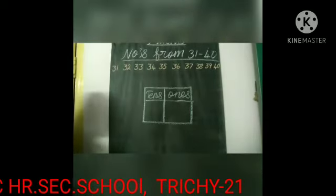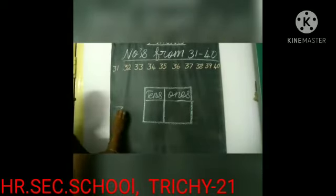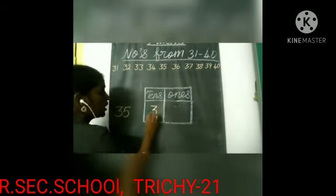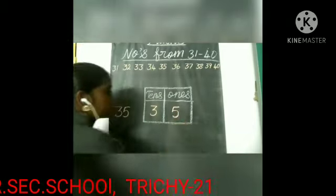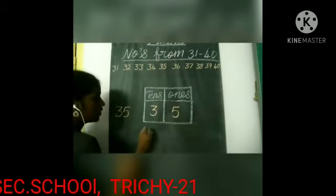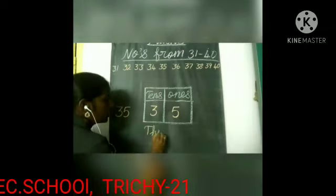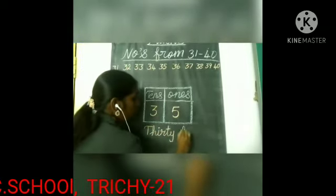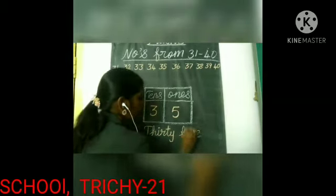The next number is 35. In 35, we have three tens and five ones. So what's the spelling of 35? T-H-I-R-T-Y, 35, F-I-V-E, 5 — 35.